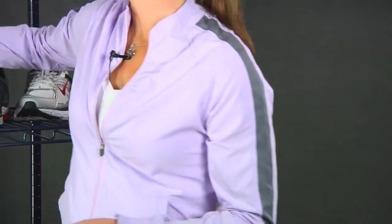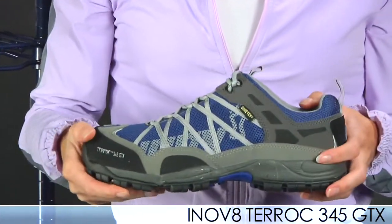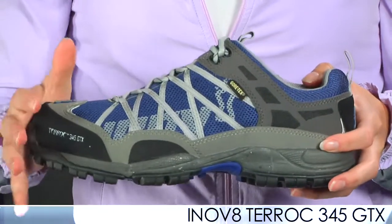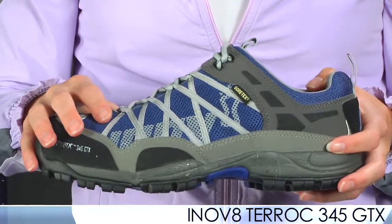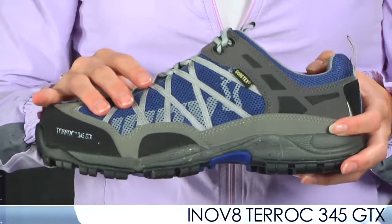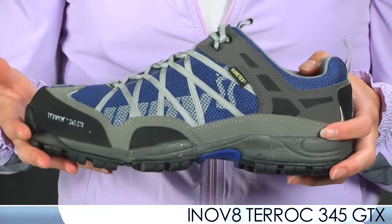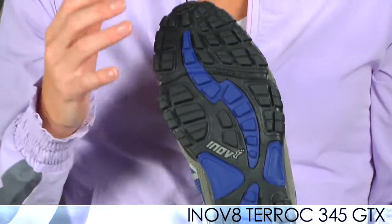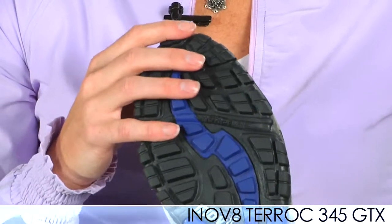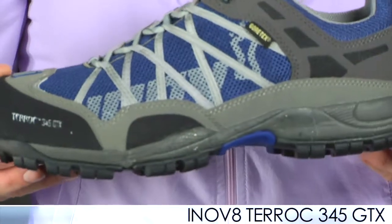Last from Inov-8 we have the Terox 345 GTX. This shoe has really good heritage. What they've done to make it even more versatile is added a Gore-Tex upper. It has minimum support and minimum features — not a ton of cushion — but keeps you low to the ground for more traction on the trails. Really nice lug pattern on the bottom. This shoe can take you from the roads to the trails and back again. Just an all-around versatile shoe.